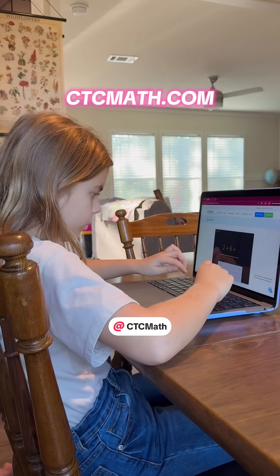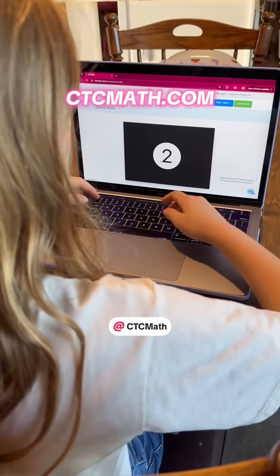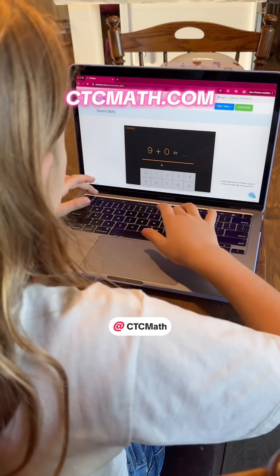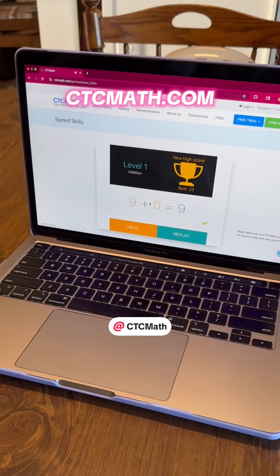It just quickly drills your kids for addition, subtraction, multiplication, division — whatever you choose. When you click on the start button, the timer is going to begin. And then at the end, it gives instant feedback so kids can see how fast and how accurate they worked.